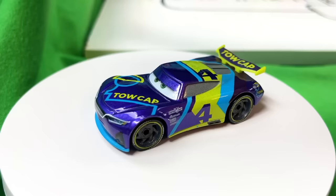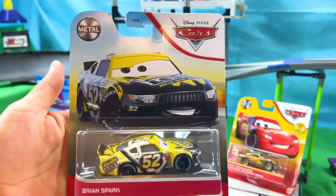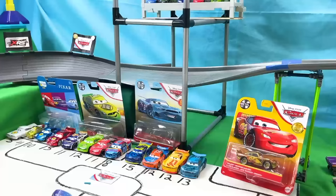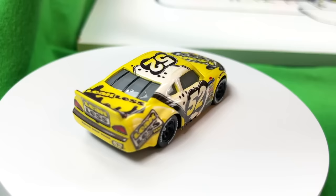Doesn't he look slick? Next up is our third racer with a really stunning picture on the front. On the back we have other racers from the same box. I present to you Brian Spark — racing with the number 52 and sponsored by Leakless. His main colors are yellow, white, and black. I think the oil spill design on him looks pretty cool.